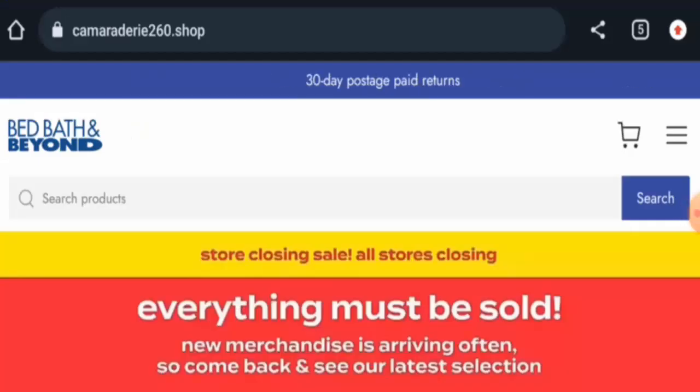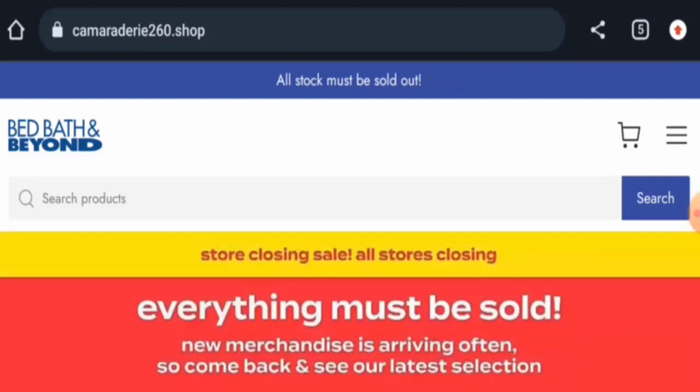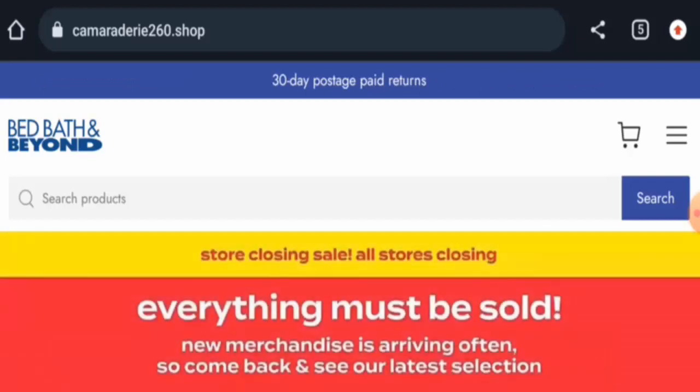Hey everyone, welcome! In today's video, would you like to know about Cameraterry260 Shop reviews? We are going to provide you with an unbiased review. If you are interested in buying from this site, or if you have already experienced any fraud, not received a product, or received a damaged product, please watch this video till the end to find out how to get your money back.